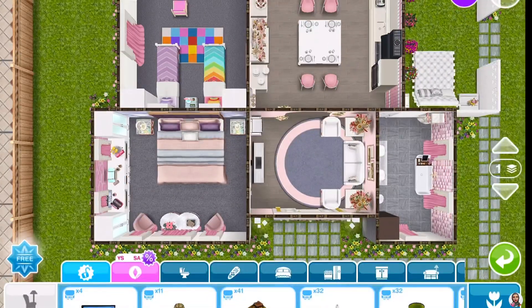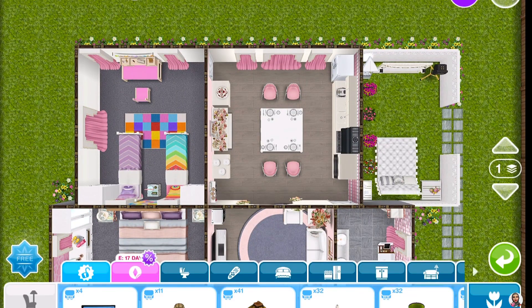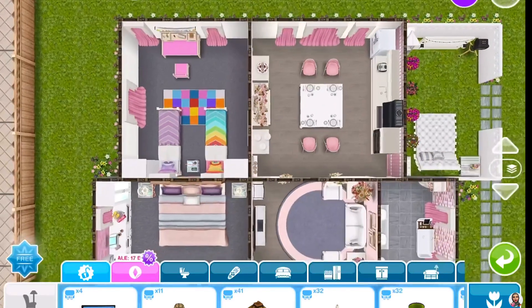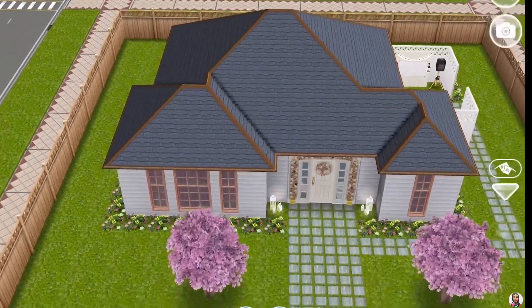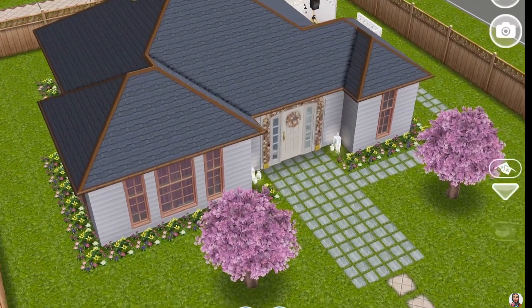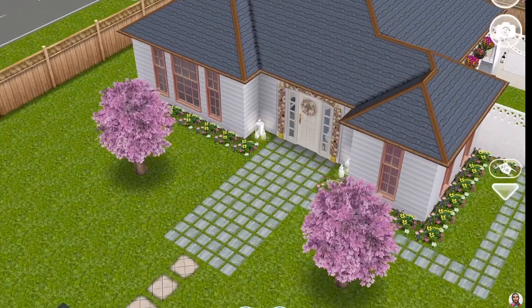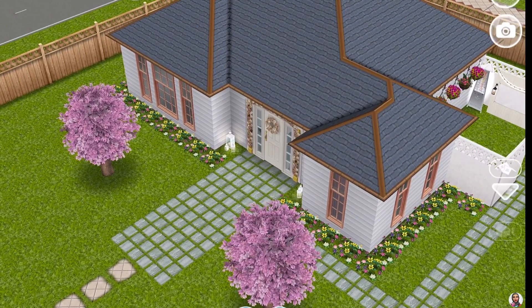Now I'm sharing the placements of all the furniture here if you'd like to recreate the house exactly like this. Again, the name of the house was the One Bedroom House if I'm not mistaken. I hope you enjoyed the tour — I'll see you next time with another house tour pretty soon. Till then, take care, stay safe, and happy Simming!